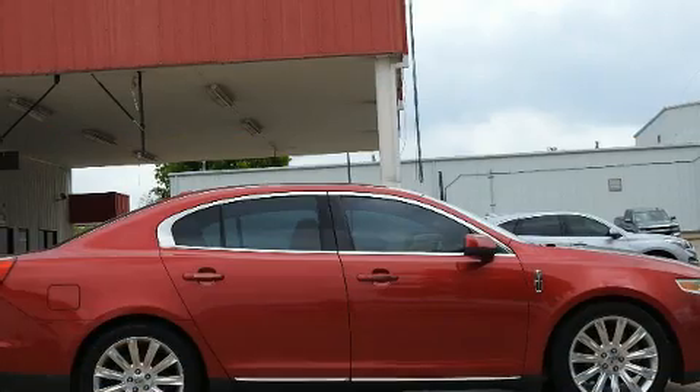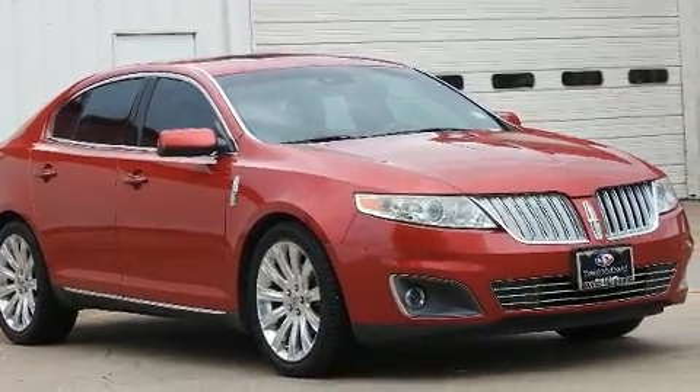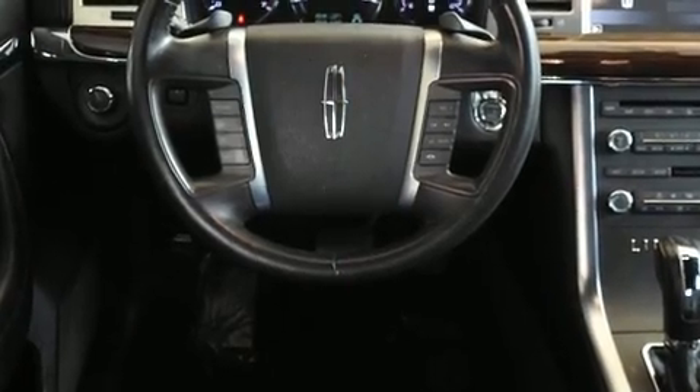All of the premium features expected of a Lincoln are offered, including front and rear reading lights, one-touch window functionality, variably intermittent wipers, power front seats, heated and ventilated seats, high-intensity discharge headlights, and leather upholstery.